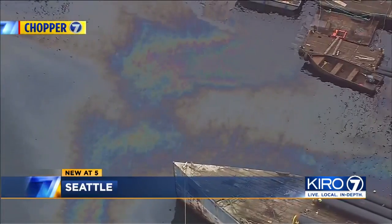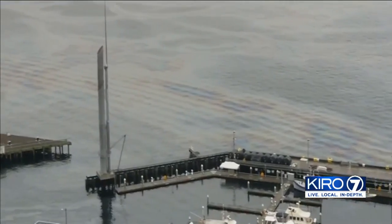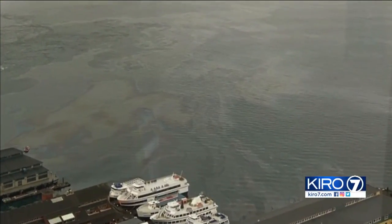An oil sheen extends all along the Seattle waterfront with another wide slick out in Elliott Bay. From a high-rise condo, Jeannie Bender, Heidi Speidel, and Diane Mayer reported this spill to the Coast Guard and to us. We noticed this rainbow-colored water and we thought, oh, that looks really pretty, and then all of a sudden I said, wait a minute, that's not water. I think it's an oil slick.